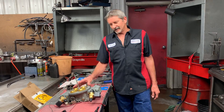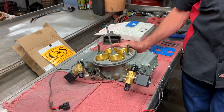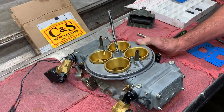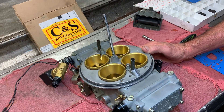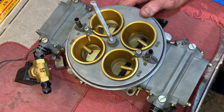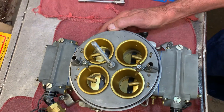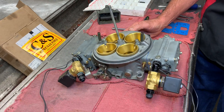This is a CNS blow-through carburetor. My friend Roger over there built it for me. It's one of the most advanced blow-through carburetors you've ever seen. This thing has drive-ability tuning, it has boost tuning. It's one of the nicest things you've ever seen. I wanted to explain a little bit about it because it is so awesome and so unique.